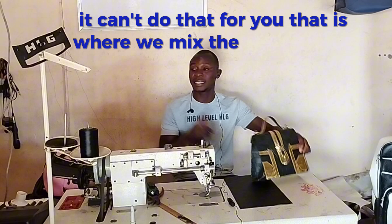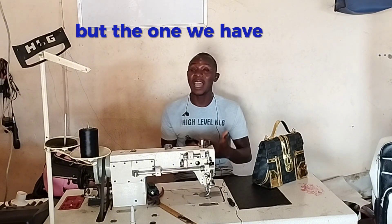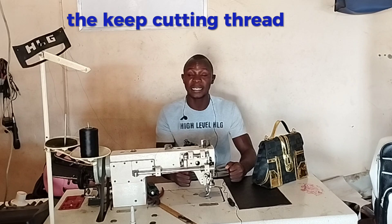When it comes to luggage like this one, we can use the flatbed from beginning to end. But we cannot use it to sew this type of bag. Look at this demonstration — when you finish making the body of the bag, you have to sew the edges like this. The flatbed cannot sew those edges for you; it is restricted for that function. That is where we need the cylinder bed.